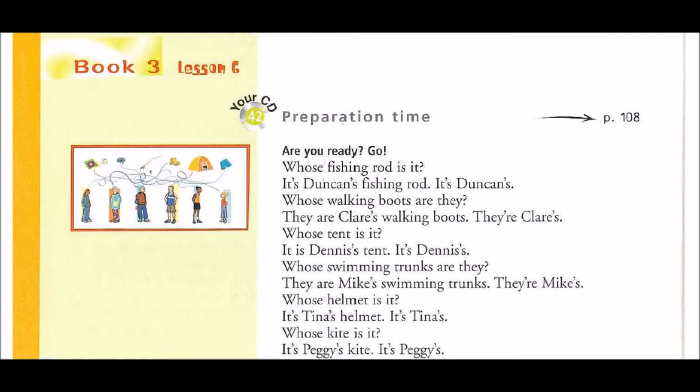Whose tent is it? It is Dennis's tent. It's Dennis's.